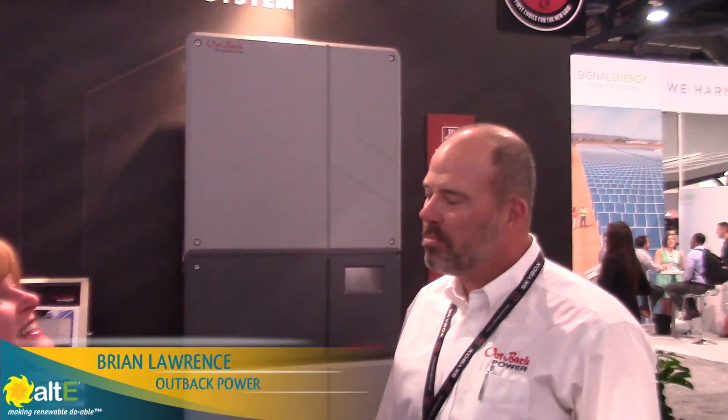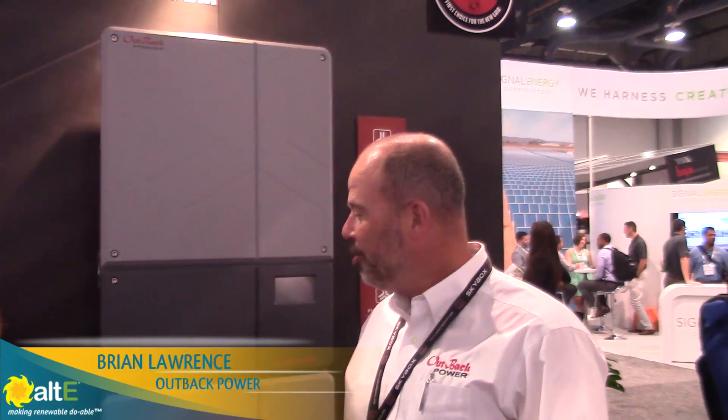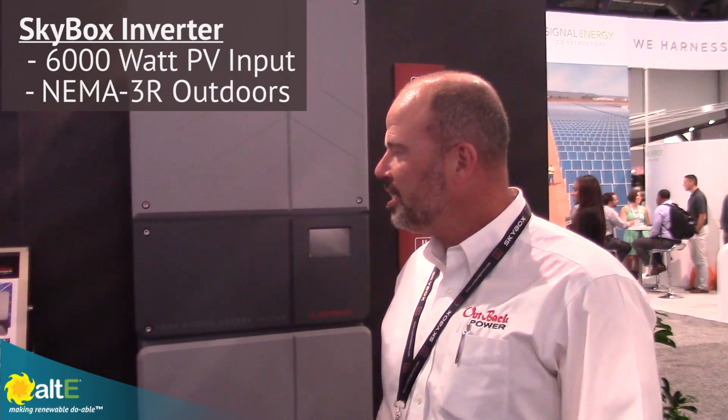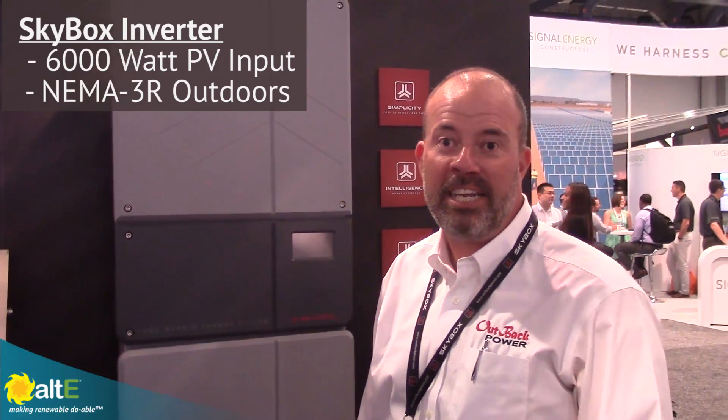Thank you Andrea. I'm really pleased to announce the introduction of our Skybox True Hybrid Energy System. It's a 5 kilowatt grid-tie, battery optional inverter. It also has a 6,000 watt EV input. It's Outback's first inverter to be NEMA 3R rated — it can be mounted outside.